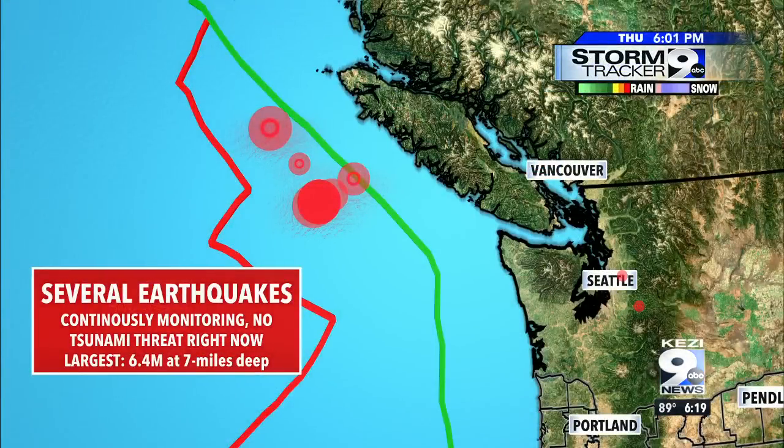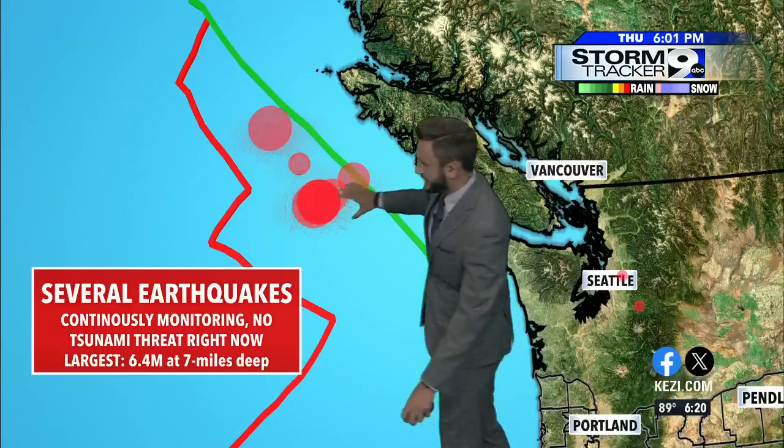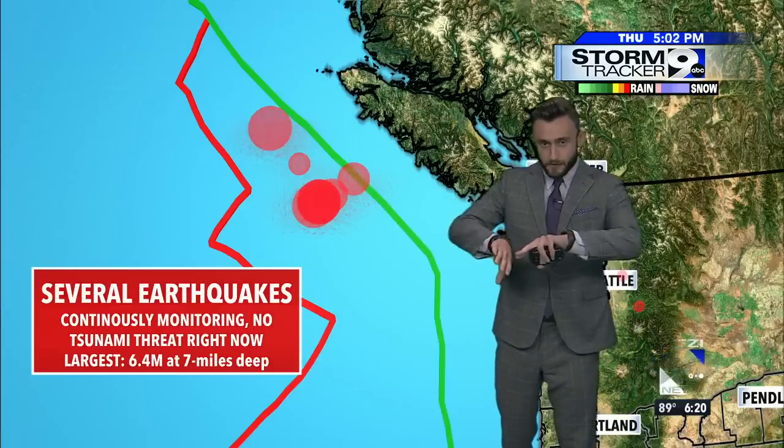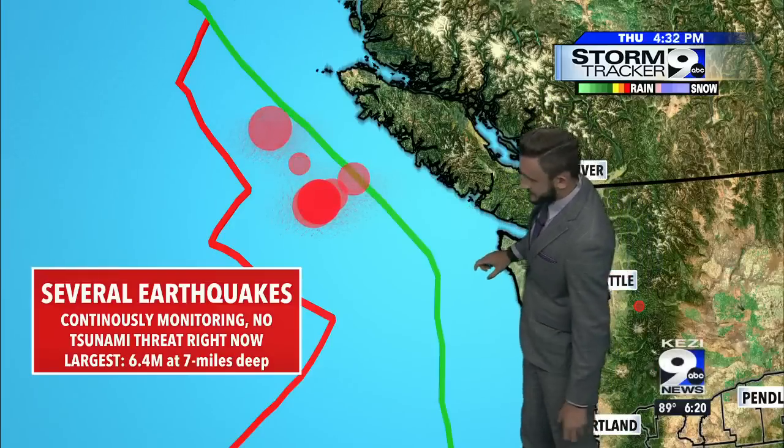What's happening here is a plate is subducting right up under the North American plate, and that is causing the heightened activity. Now a lot of these dots are indicating right on the boundary, but it's actually located right behind that where the plate is splitting apart.